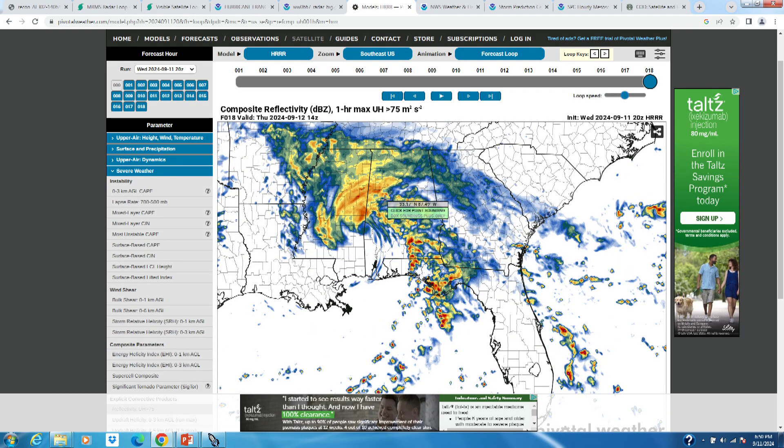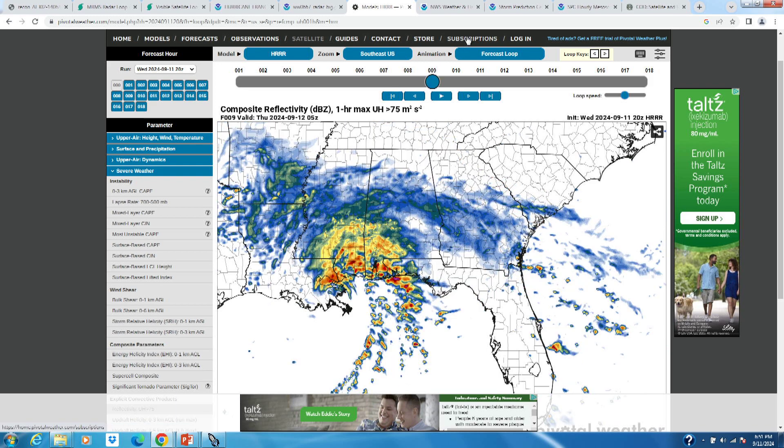Tomorrow morning at 10 a.m. Eastern, 9 a.m. Central, you can see the core moving over the Mississippi–Alabama border, with that band of thunderstorms bringing heavy rain, gusty winds, and an isolated tornado threat as well.